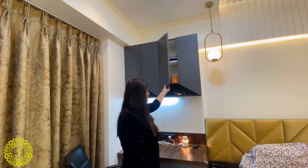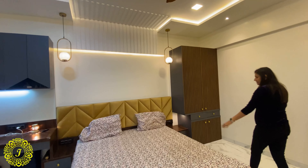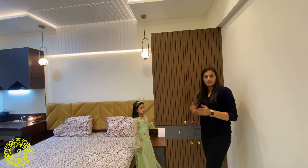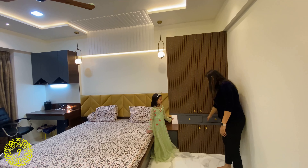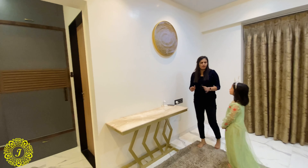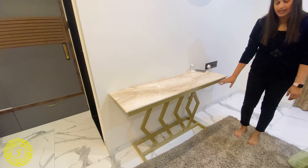The display unit has no handles — you can just open it and keep different artifacts inside. Besides the bed, after the side table, there is extra storage because the wardrobe is a little smaller for a couple. We made this extra storage unit. The wall has a TV provision, but since the client didn't want it right now we kept it open with an open console table in an MS structure with duco paint.